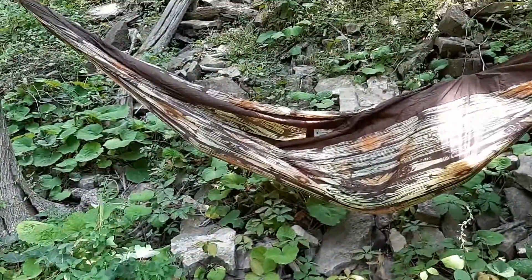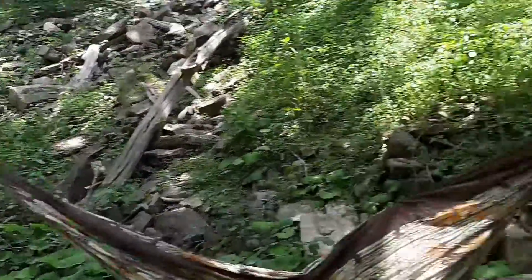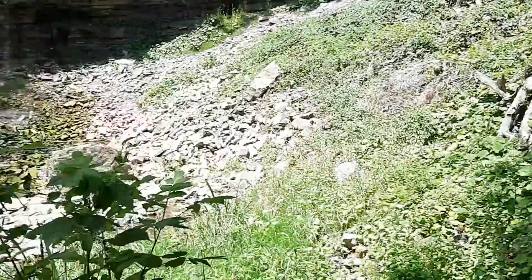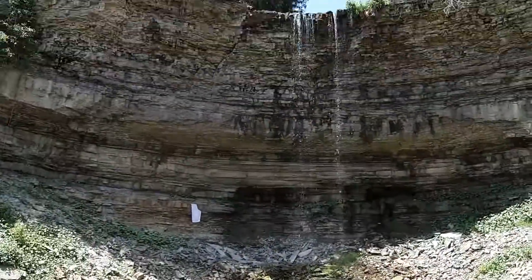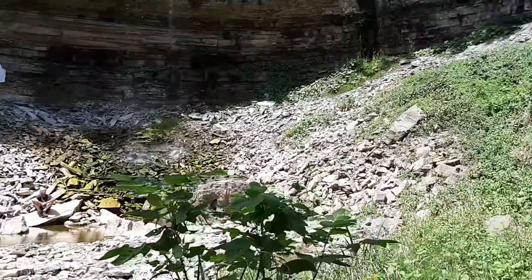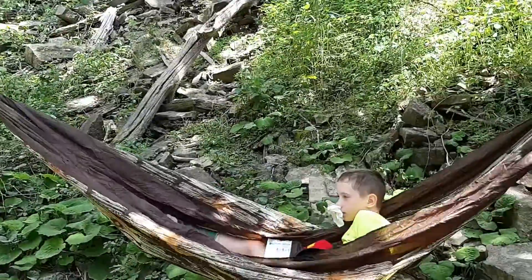Here is the hammock all hooked up on two trees. It was really easy — basically just hang it around the trees and it stays stuck on. And where are we? Oh, we are down here at this awesome waterfall! I thought it would be cool if my little guy could take a break for a couple of minutes and relax.